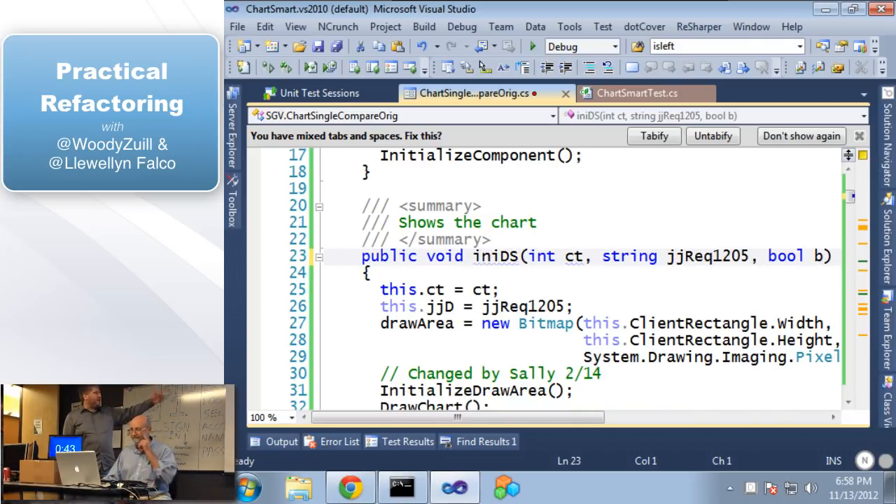We can see the comment 'shows the chart for INIDS.' Does that provide value? Unfortunately yeah, because they're such a bad name. So if you get a better name you don't need that. It's possible the comment is a lie, but it's also possible it provides value — don't delete the stuff that has value, we're going to keep that around.